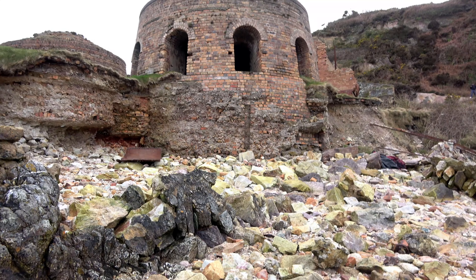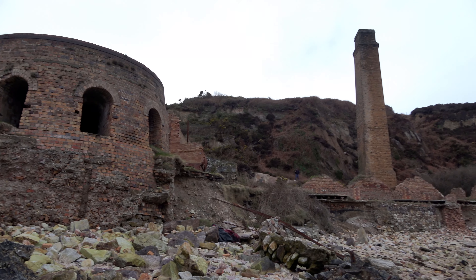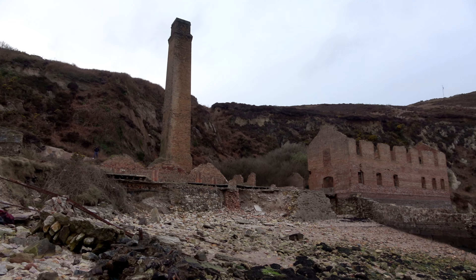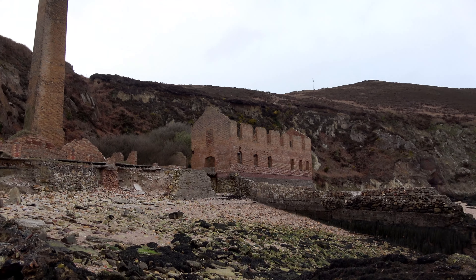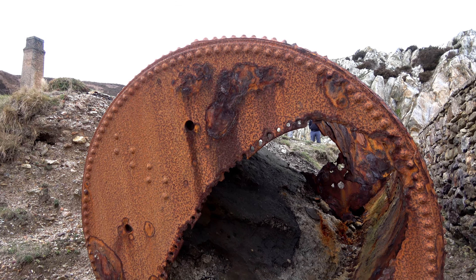Okay, so here we are right under one of the furnaces — chimney, out-building. Okay, finished my photo shoot, so I'm going to give you a quick guided tour of the site.